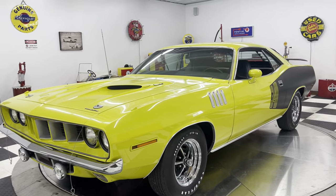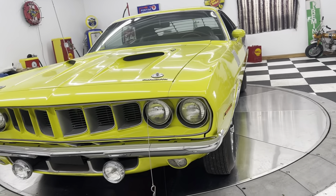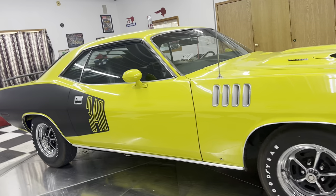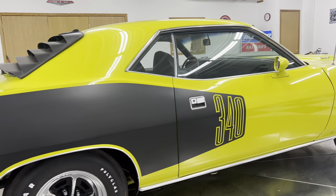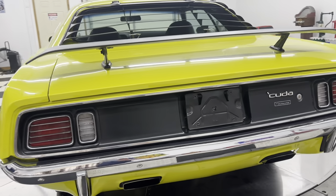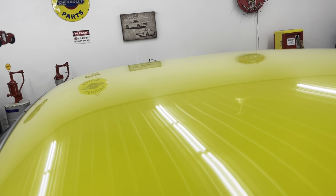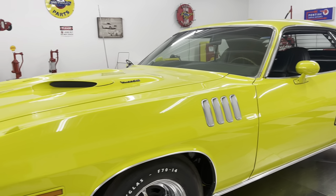This car is an absolutely gorgeous car. It was originally a different color — it was a gold colored car. But just to be able to find one of these cars, a '71 Cuda — it is a real H-code BS Cuda. Body and paint on this car is absolutely fantastic. Beautiful paint, beautiful body. Your lines are all really nice.